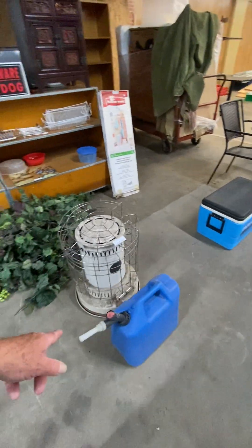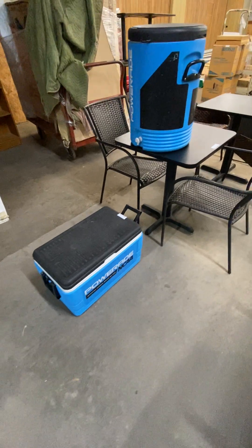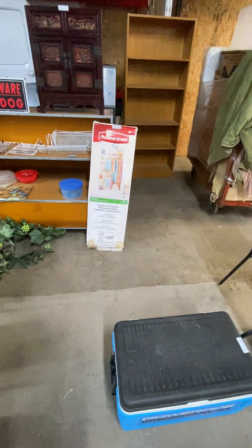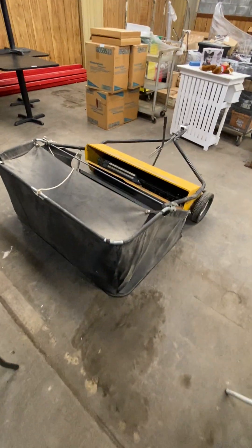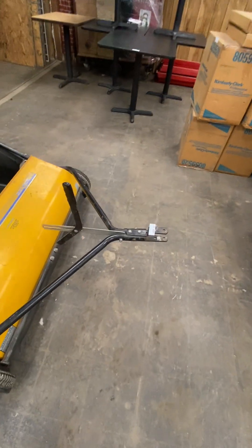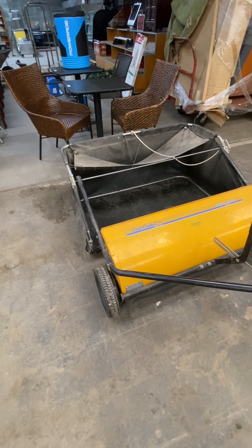We have a kerosene heater — that tank right here is full of kerosene. There's a Powerade cooler in Carolina blue colors, a Rubbermaid closet organizer brand new in the box, never opened. Table sets — this one only has two chairs, that one has two chairs. We have the Cub Cadet lawn sweeper — hook it up to your lawn tractor with a kind of generic connection. It does seem to be working well.